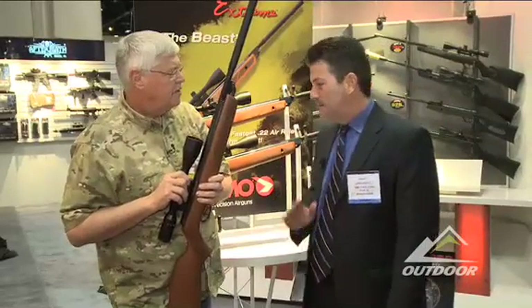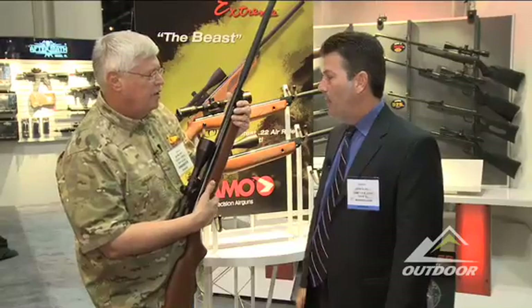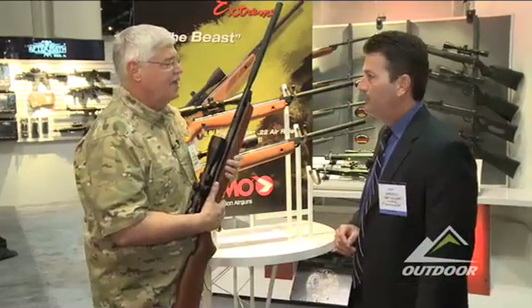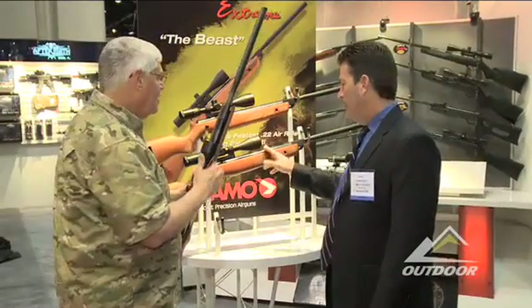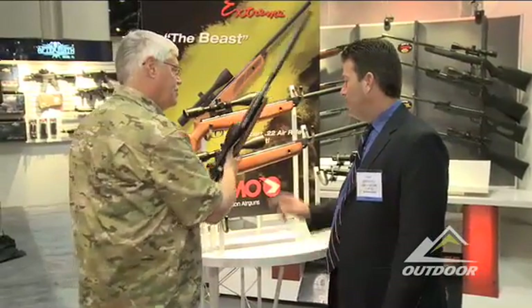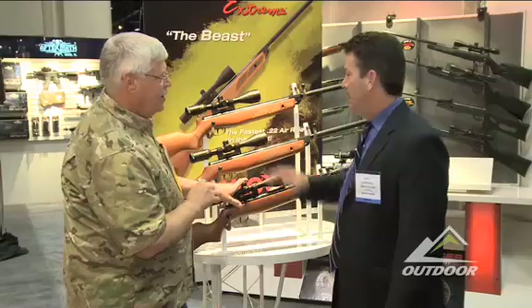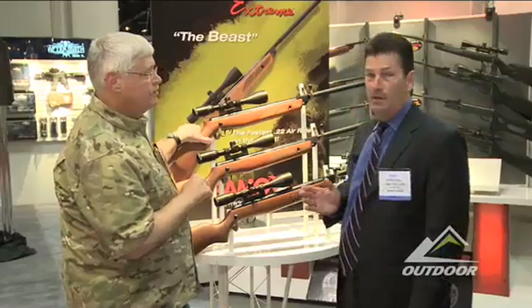One cock of the gun gives you 1,600 feet per second out of a 177 — right — with the Performance Ballistic Alloy pellets. Those are excellent pellets; it's kind of a breakthrough in pellet design. The 22 is 1,300 feet per second with the PBA and 1,100 with lead. And now we have the 25 caliber, which is 1,100 feet per second with PBA and 900 feet per second with regular lead pellets.